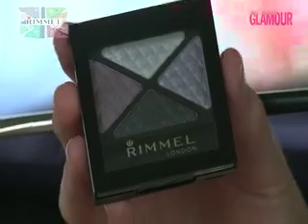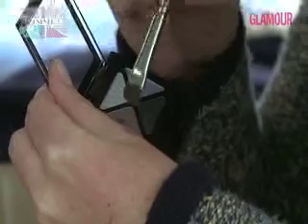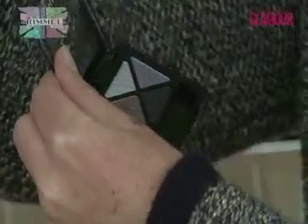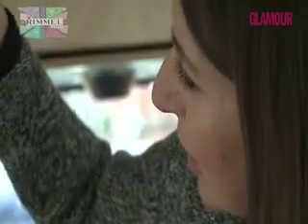So now we're going to use the purple shade from the Glam Eyes Quad Eyeshadow in Beauty Spells. Apply it over the top of the black eyeliner and blend it up. Just stipple the colour on over the top of the eyeliner and work it up to the crease, and then we're going to blend it out into the light grey.